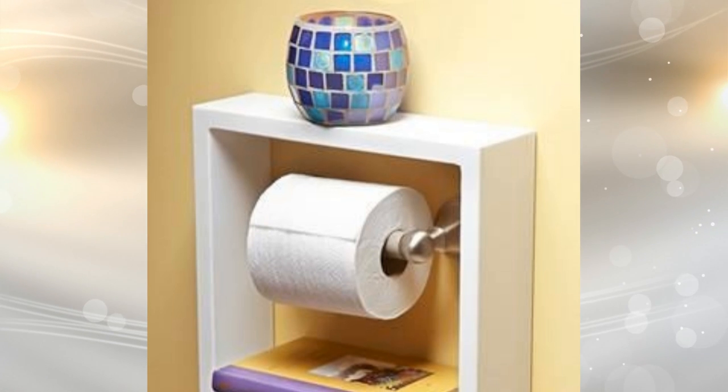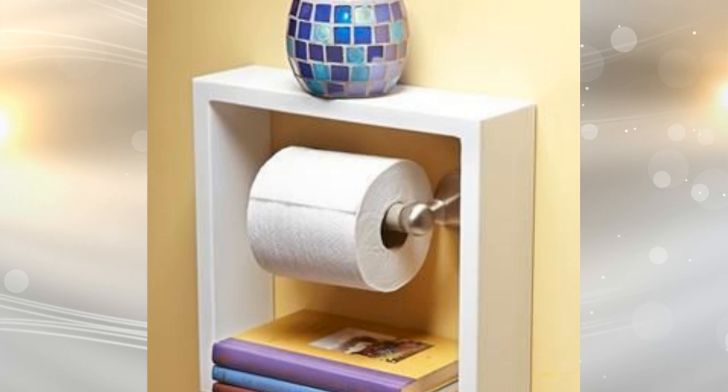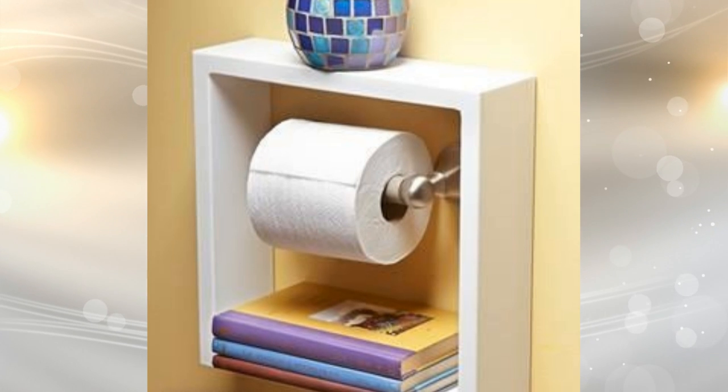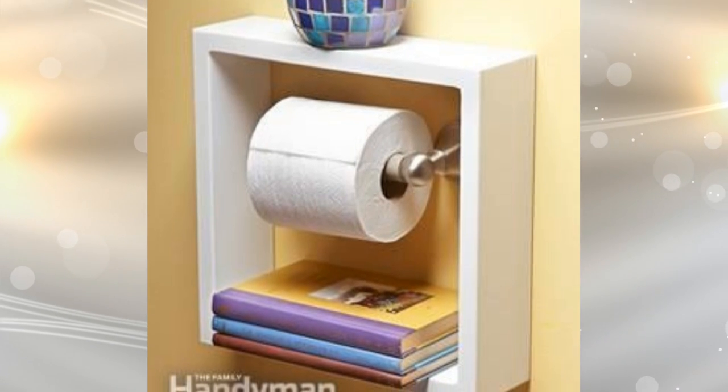14. A square floating shelf isn't just something to put on your walls for decoration — you can use it for so much more. By installing one around your toilet paper holder, you are providing a shelf for little knick-knacks, as well as a place to rest your phone when you're doing your business in privacy.